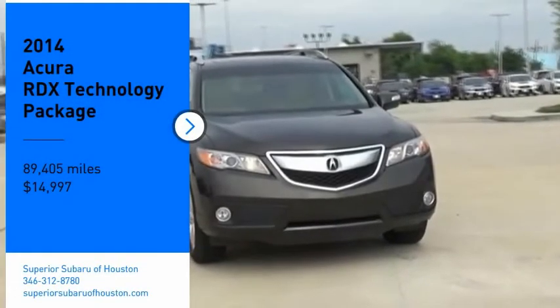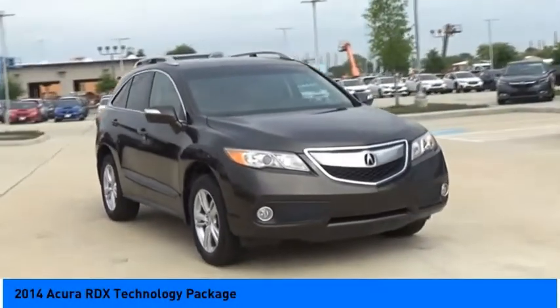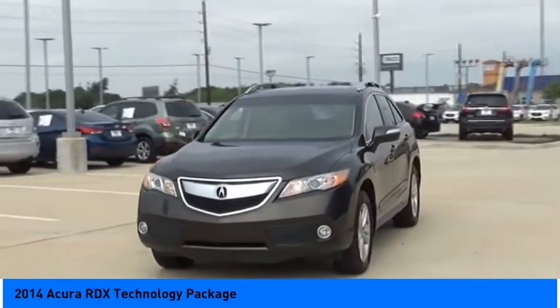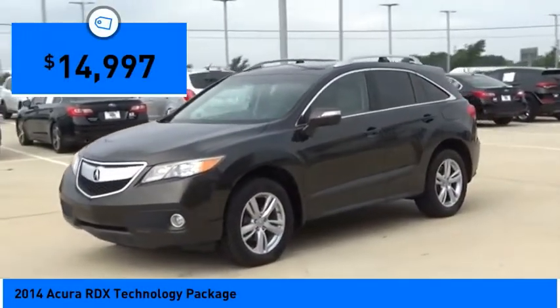Stop by and take a look at the 2014 RDX. Viewed as Acura's answer to BMW's sporty X3, the RDX offers a stylish interior, plenty of sport, and a nice amount of utility — and is priced below $15,000.